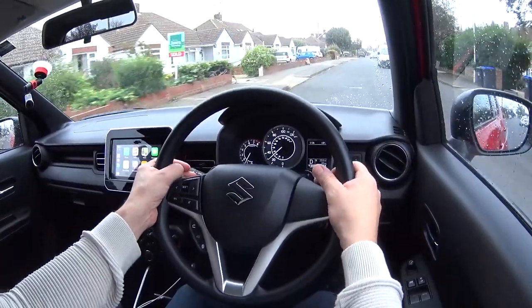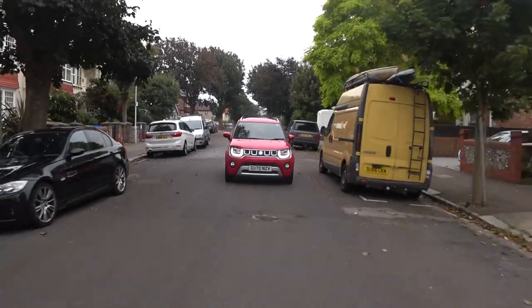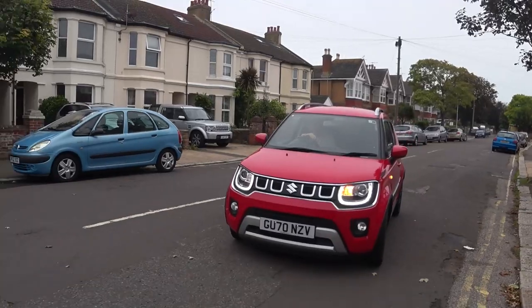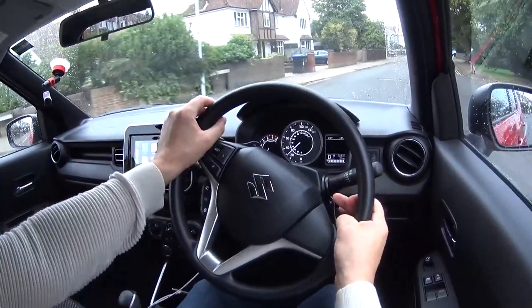Good morning guys and welcome back to the channel. You find me behind the wheel of the 2021 Suzuki Ignis. This has just come out — Suzuki Worthing have lent me this car, got it about a week ago and it's got 20 miles on the clock, so it is brand new. It's a facelifted model. We're going to explore the car together over the course of this video. I've done about a mile and haven't looked where anything is, so let's get going.